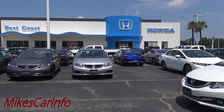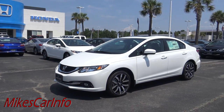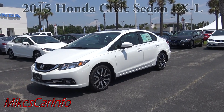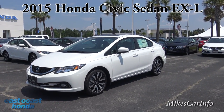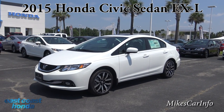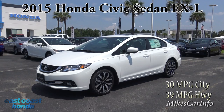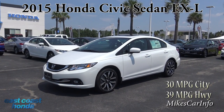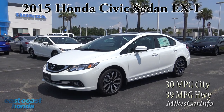Right now I am at East Coast Honda in Myrtle Beach, South Carolina, and they are allowing me to show you this awesome 2015 Honda Civic EXL. The Honda Civic EXL is one of those cars that's extremely popular, and we will see in this video why.